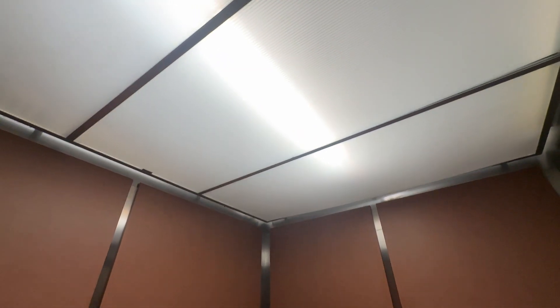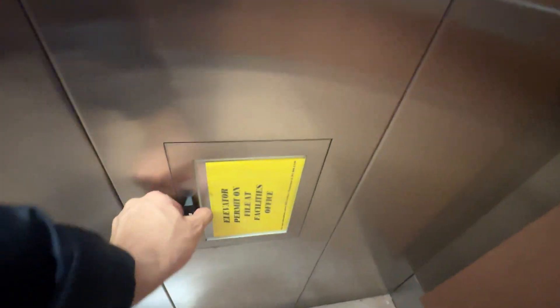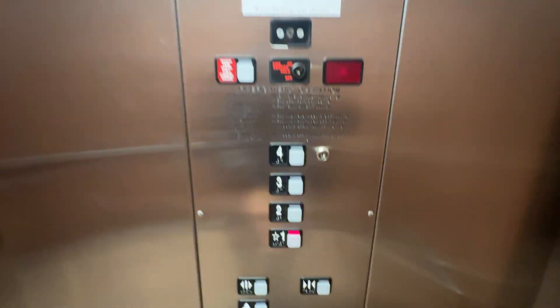It's a cab bill. Phone, certificate — capacity is 3500. Let's go back down.